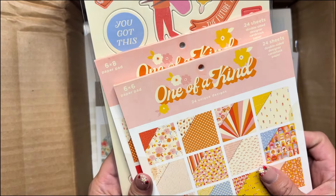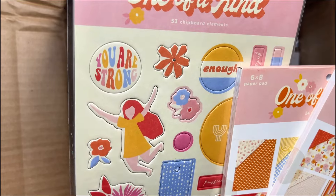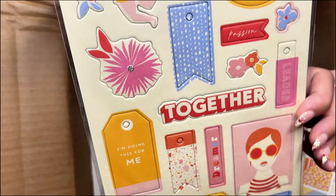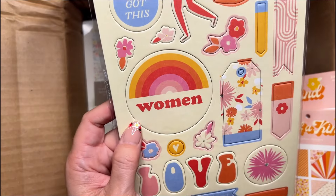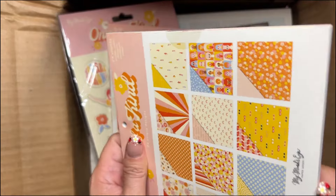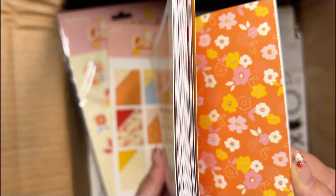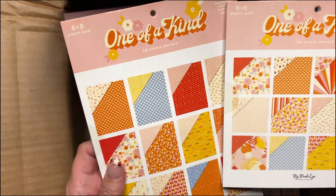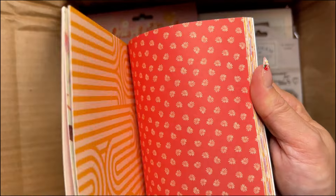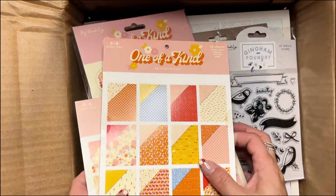I picked up the Wildflowers enamel dots too for that line, but they can be used for lots of things. Then I picked up One of a Kind — the 6x6, the 6x8, and the chipboard. The chipboard says: 'You are strong enough,' 'Yay,' 'Together,' 'I'm doing this for me' — it's like leader, passion, and 'Women you got this,' 'The future is ours,' 'Love.' The double-sided papers are fun and bright. Some are different and then some are the same.